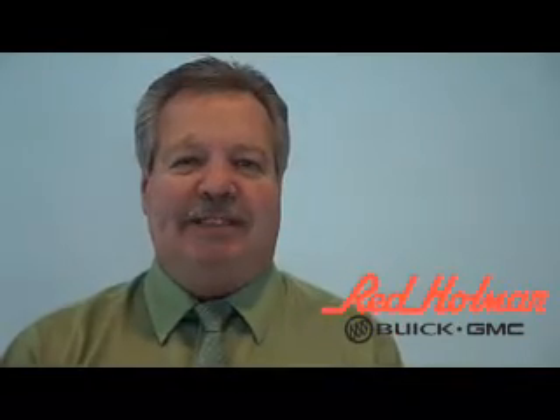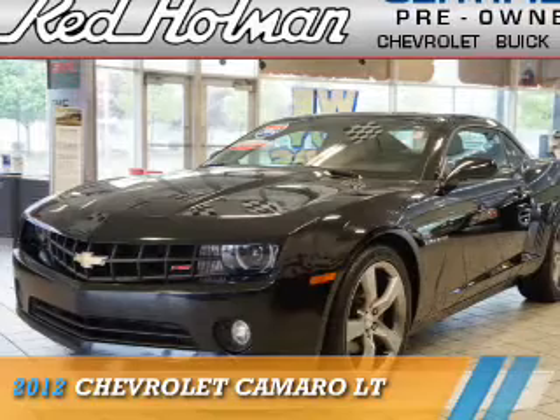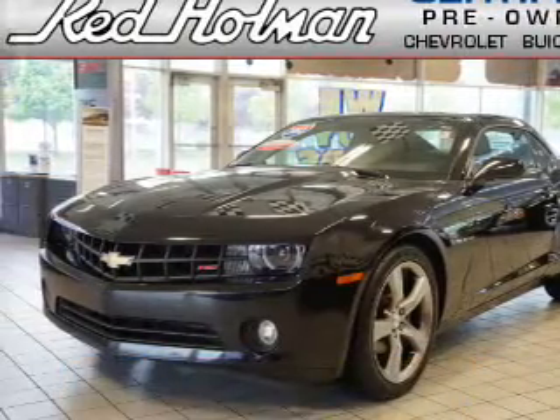Welcome to Red Holman Buick GMC Business Elite, presenting the 2012 Chevrolet Camaro.